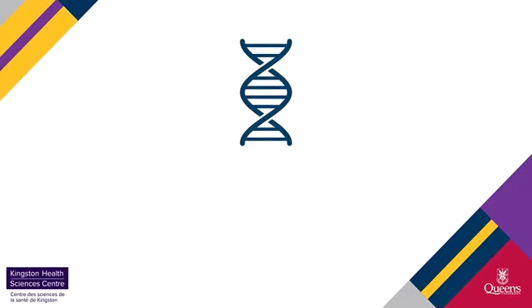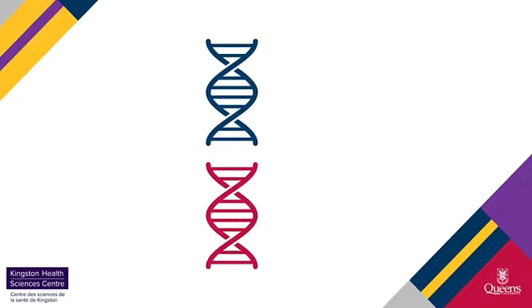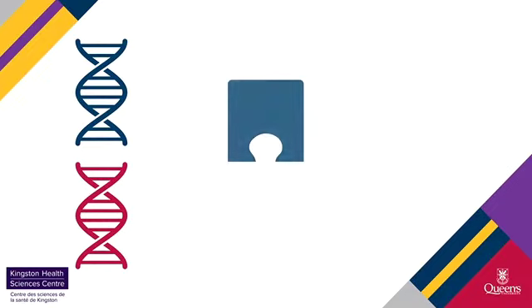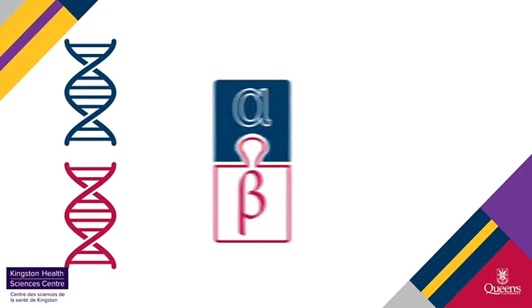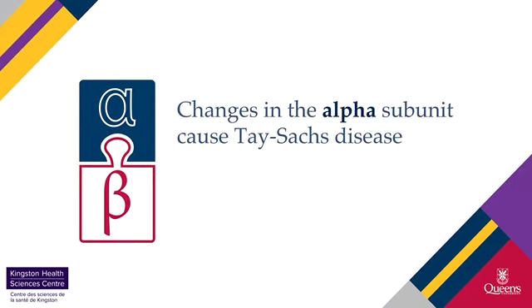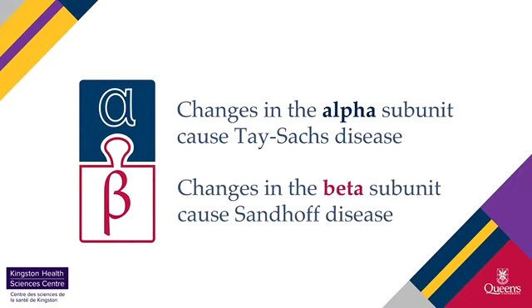Genes contain instructions for the body to make enzymes, such as hex A. Hex A is made of two subunits, or building blocks: alpha and beta. Changes in the alpha subunit cause Tay-Sachs disease, and changes in the beta subunit cause Sandhoff disease.